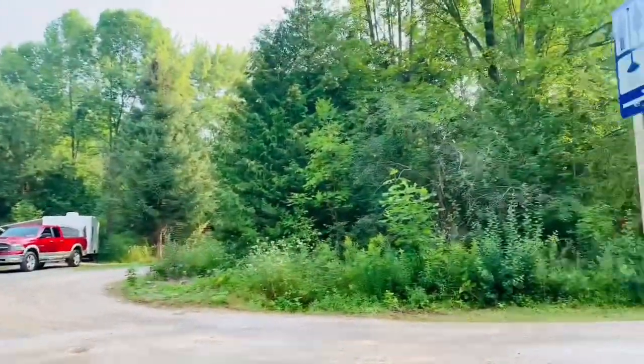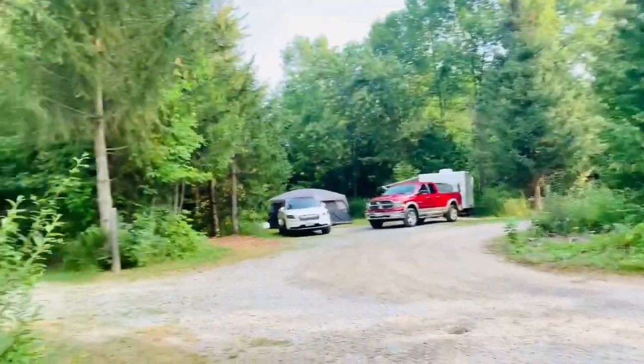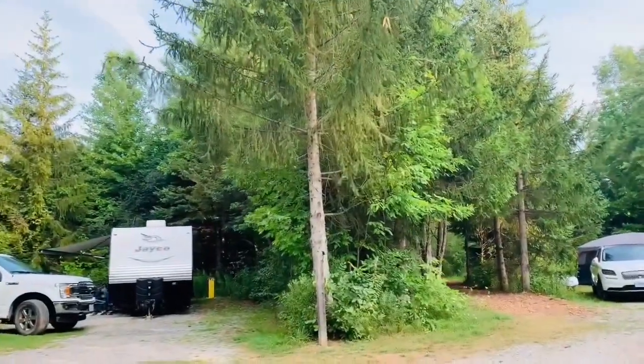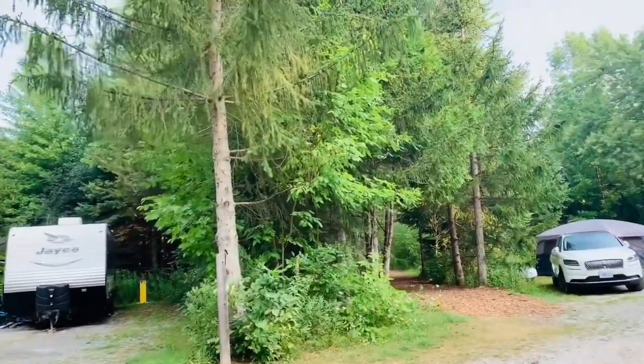What's not to love, right? It's work, yes, but then again, your connection with nature makes it all worth it.